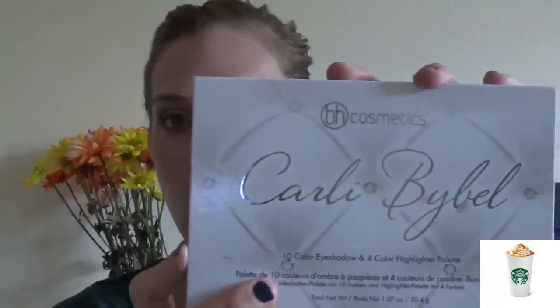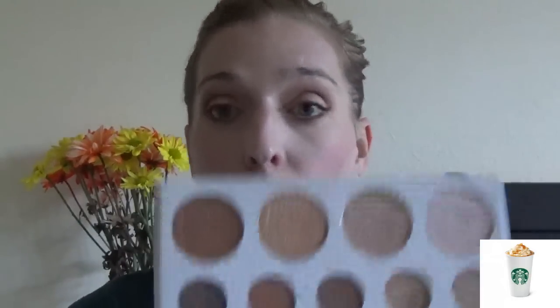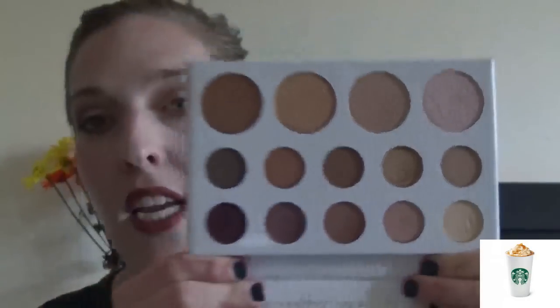My next favorite is my BH Cosmetics Carly Bible Palette. This is from Ulta but you can also get it on the BH Cosmetics website, and it is such a gorgeous palette for the fall. I actually filmed a fall makeup video — I'll leave it in the description box below if you're interested. I'm actually wearing the colors on my eyes right now. This is such a gorgeous palette and you could use it seriously year round. It's priced at $14.50 and you can use the Ulta store coupon on it.